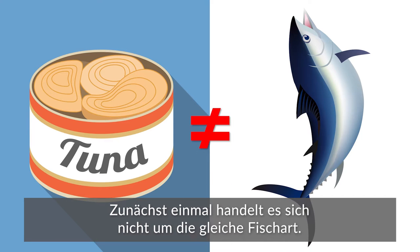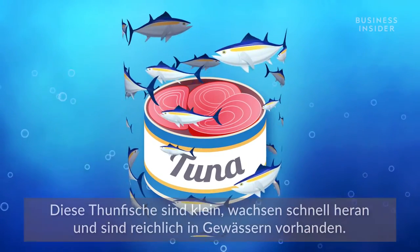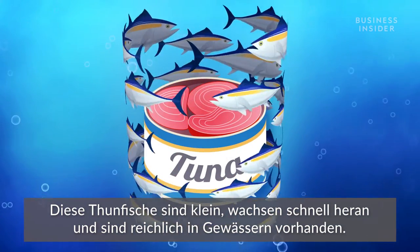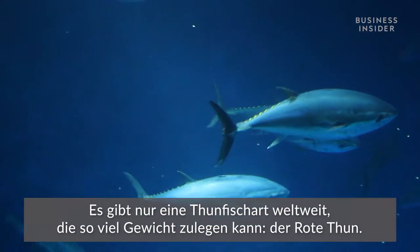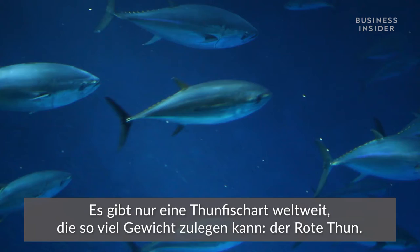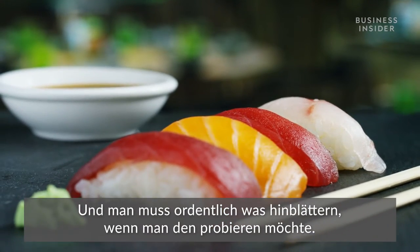For starters, it's not the same fish. Canned tuna typically comes from albacore — they're small, grow fast, and are abundant for fishing. They certainly don't weigh 489 pounds. There's only one type of tuna in the world that grows that big: bluefin tuna. And if you want to try some, it's going to cost you.